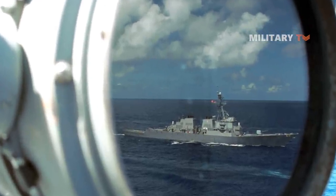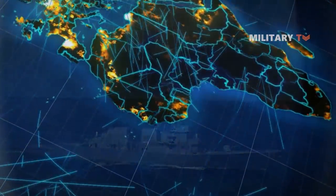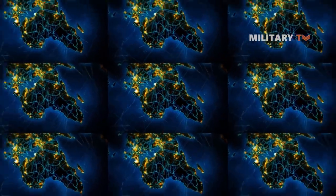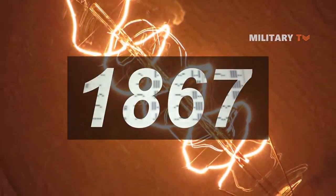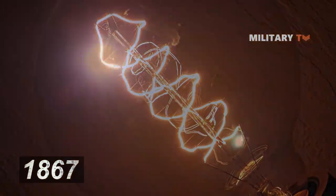Generally, the blinker light has been used by warships all around the world to deliver messages across long distances for more than 200 years. Since 1867, lights have been used to spell out messages in Morse code.